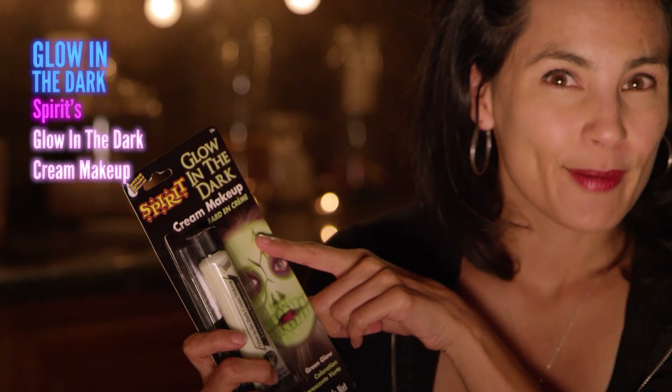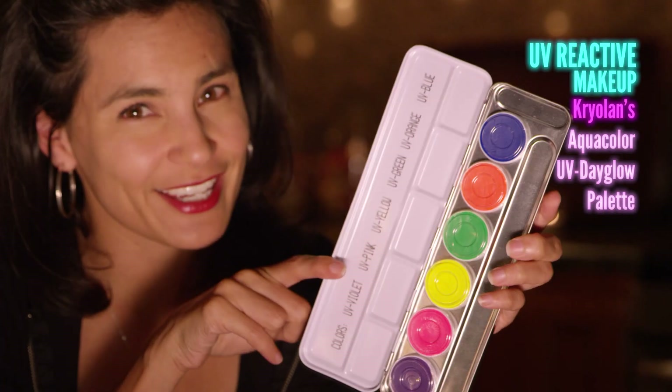Today we're going to talk about two kinds of luminescent makeup: glow in the dark, like Spirit brand cream makeup, and UV reactive makeup products like Kryolan's Aqua Color Day Glow Palette.